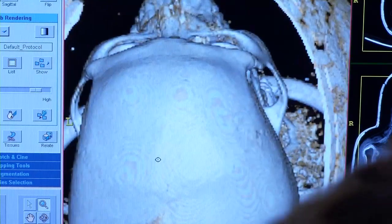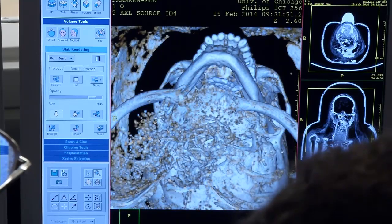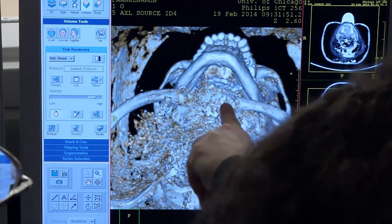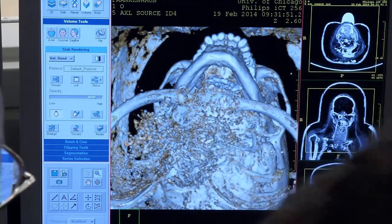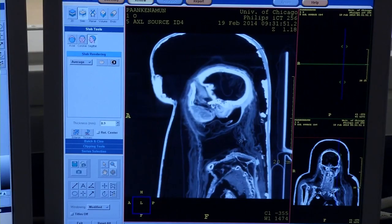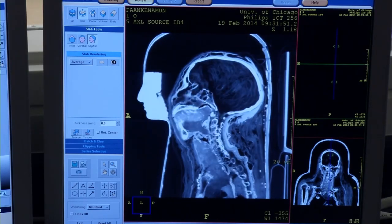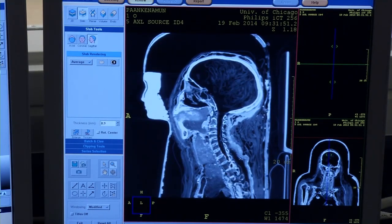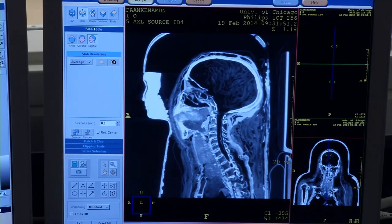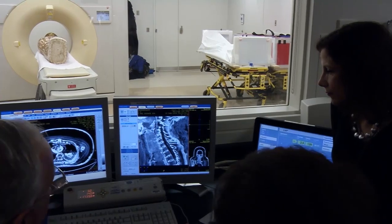They did discover some interesting things during the scanning — you'll have to listen to the full piece to find out what those discoveries entail. It was incredible: art handlers in a high-tech radiology lab, inside the scanning room looking at images of the mummies, with radiologists flocking around as if they'd never seen anything so exciting. These are people who see images of the human body all the time, but the mummies were utterly fascinating to them and they just couldn't stay away.